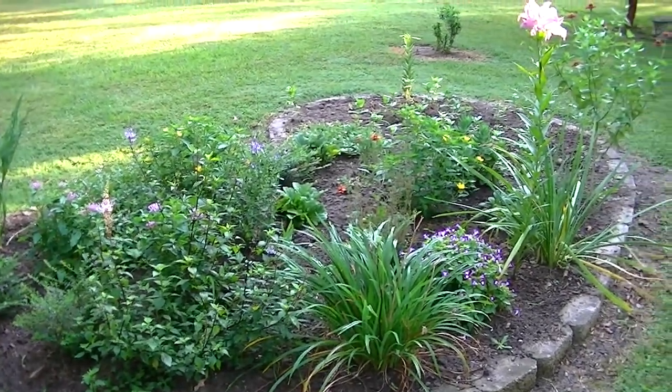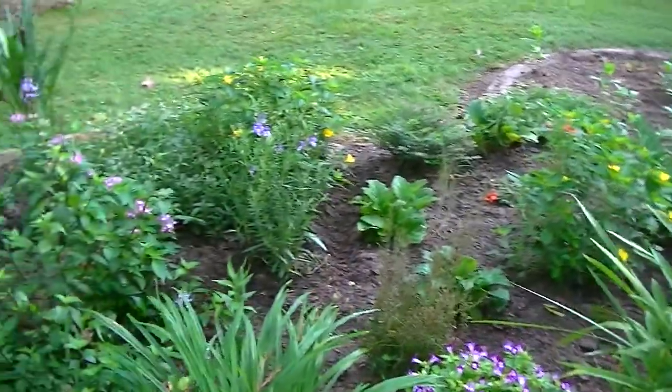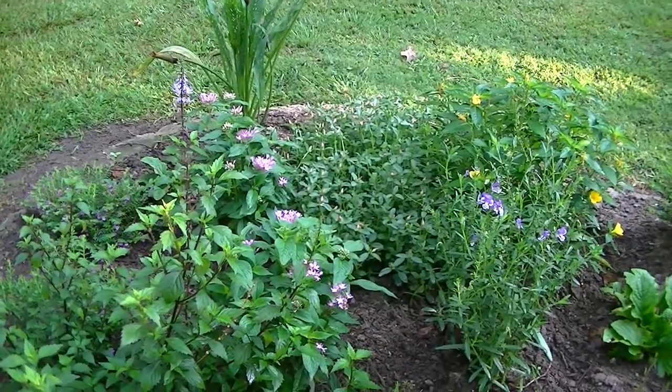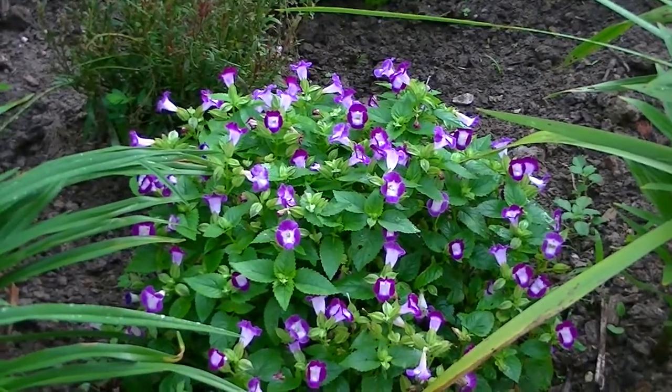This was our first kidney-shaped bed and it's filled with a lot of older stuff, but much of it's blooming right now. Some of it's got a little blooms on it but not much. There are some pretty little plants there. This is just gorgeous — I don't know what that is, but it's beautiful.